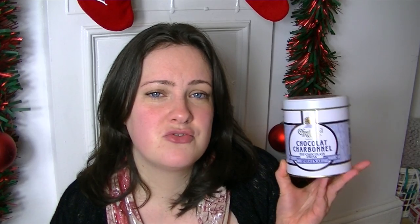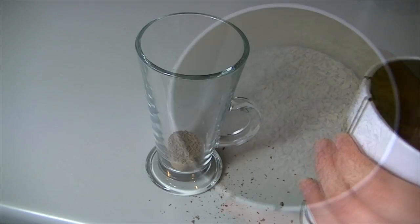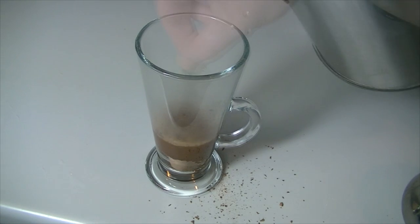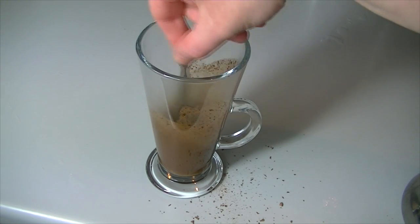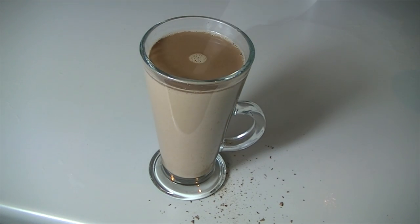The first hot chocolate is this Charbonnel and Walker. This is probably the most traditional of the hot chocolates - it's little tiny flakes of chocolate. You mix four heaped tablespoons with hot water to melt the chocolate down, then add hot milk. It comes in a tin, and I am a sucker for a tin. I don't think you can get refills though - I haven't been able to find just the refills, so you'd need to buy a new tin every time, which defeats the purpose of having one nice tin you can just fill up.